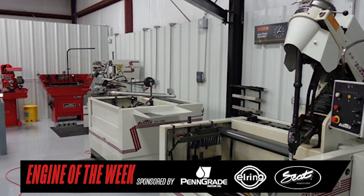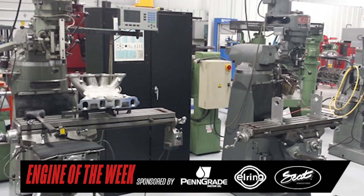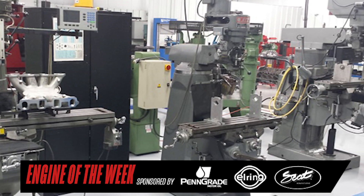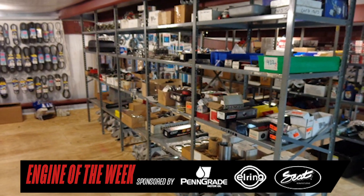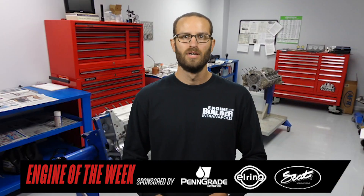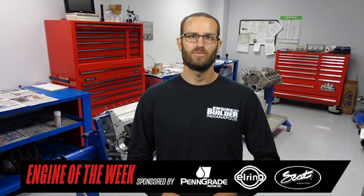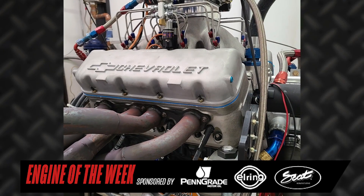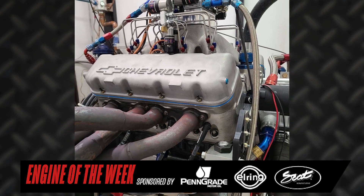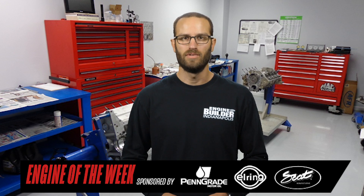Gibbons Motorsports is a full machine shop capable of doing just about everything in-house and focuses on engine builds for hot rods, street cars, restorations, dirt track racing, drag racing, grudge racing, and speedboat applications. No matter how many or what type of engines get built at Gibbons Motorsports, the best ones are always the custom builds, like the shop's recent build of a 452-cubic-inch SB2 small-block Chevy engine for a drag race customer. We're going to give you the details in this episode of Engine of the Week.